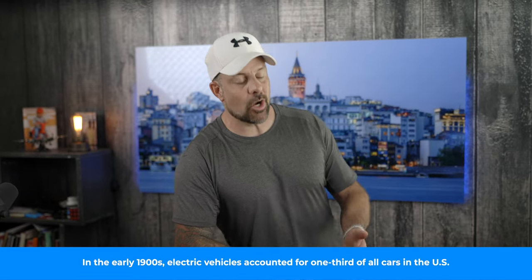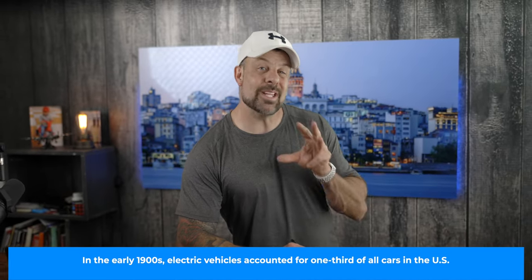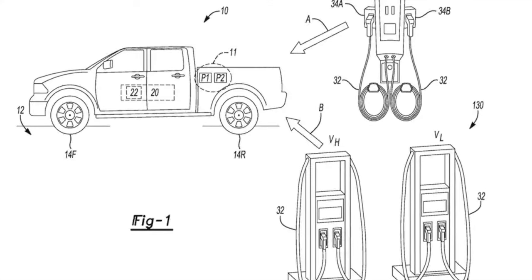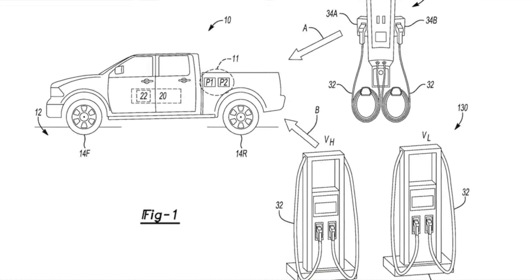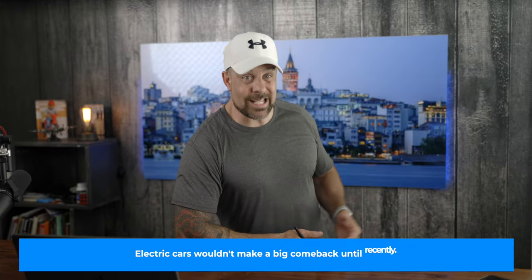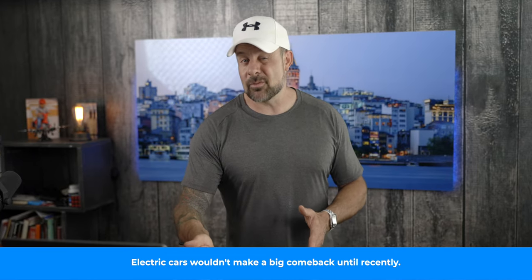Or you could use two 150 kilowatt fast chargers, run the battery packs in parallel, and charge them both simultaneously. This setup would even allow you to charge the truck or SUV battery pack in a series at 800 volts. And since the second port of the truck is bi-directional, you could plug the truck into another truck and charge that one as well. On top of that, the patent shows how both ports can be converted to 800 volts, making the charging process blazing fast. When you're pulling a heavy trailer for an extended overlanding expedition, having this kind of charging flexibility is going to make a world of difference.